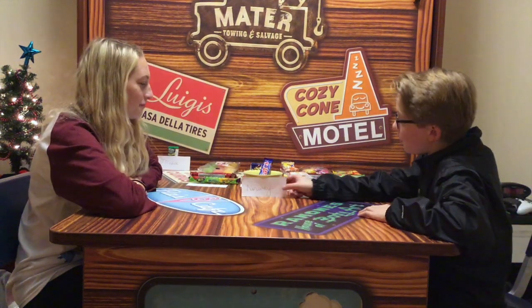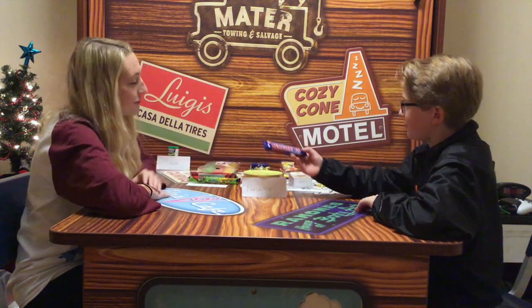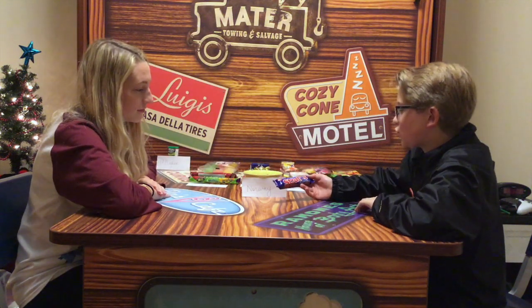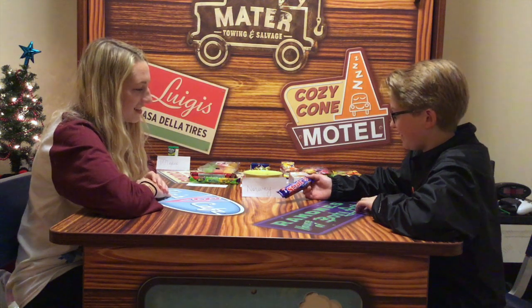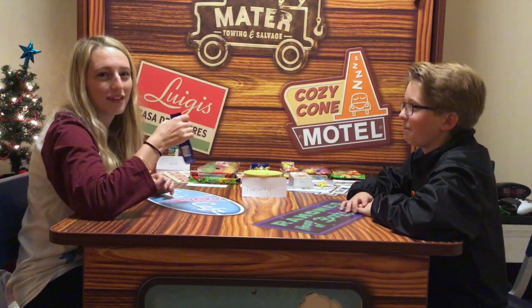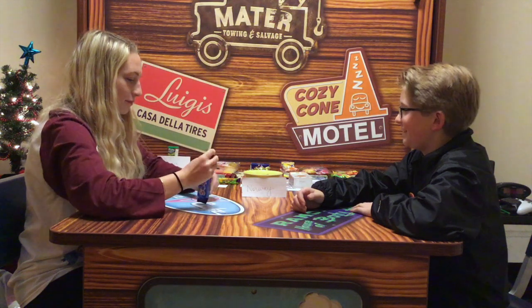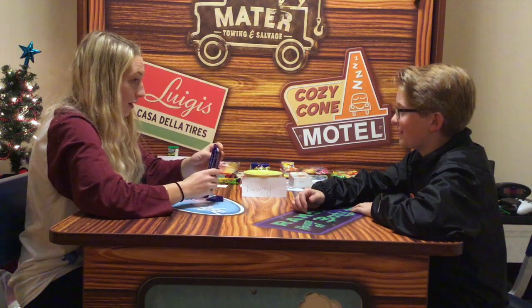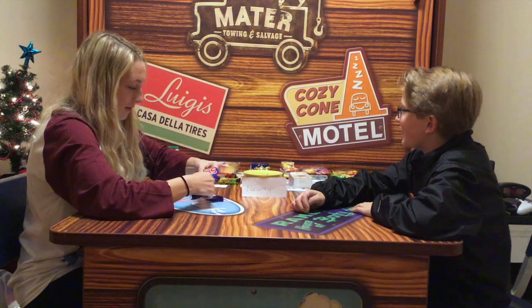Now we're on to Norway. This is called a Stratos. It looks like a chocolate with like air bubbles inside. We'll see! I like chocolate. I like chocolate too. I think it's much better than the last one. Oh, that thing looks hard.